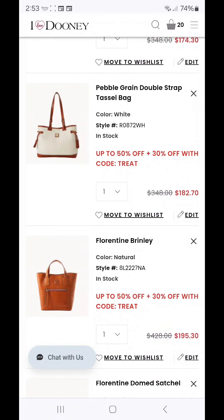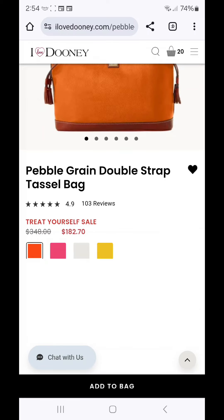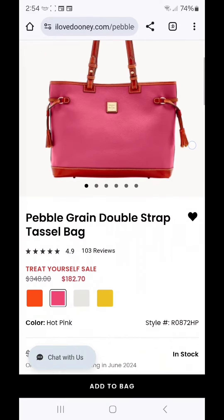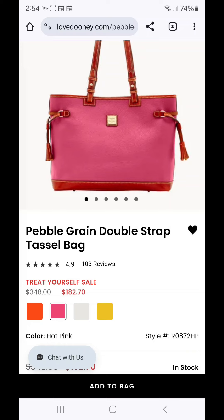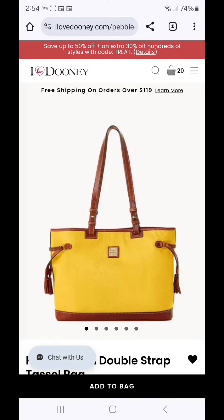The Pebble Grain Double Strap Tassel Bag is one of my favorites from Dooney at $182.70. I have it in a couple of different colors. It's great for travel, I love the shoulder drop, and I love that it is collared in leather. Those little bumpers around the bottom help protect the Pebble Grain leather from wear and tear. It comes in a few colors — white for the summer, Clementine which is a beautiful orange pop of color for summer and harvest pumpkin in the fall, hot pink, and dandelion which will transition beautifully to a jewel tone in the fall.